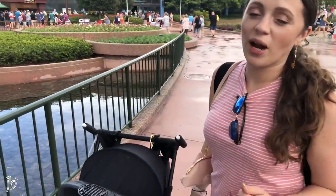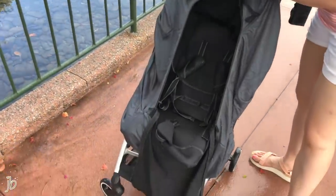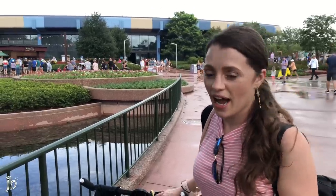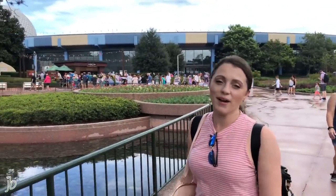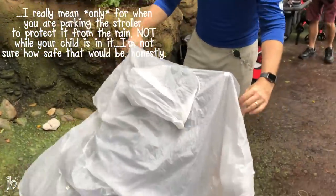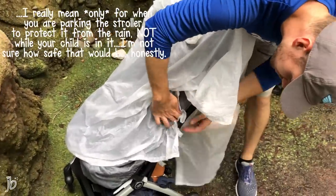Lesson learned the hard way: if you go into a pavilion for a ride and park your stroller outside, go ahead and close the cover. We just had a short five-minute rain shower and we came out and the whole stroller seat was completely wet. We went to buy a beach towel to dry it off. It was sunny when we went in, rained, and now it's sunny again — you just never know. Also, as an impromptu rain cover, a poncho works perfectly for covering your stroller.